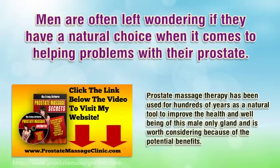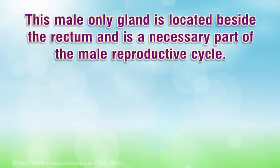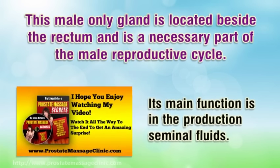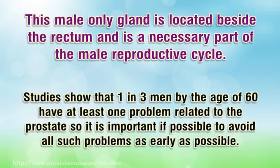It is worth considering because of the potential benefits. This male-only gland is located beside the rectum and is a necessary part of the male reproductive cycle. Its main function is in the production of seminal fluids. This gland is highly prone to infection as it is situated near the rectum, which is always full of bacteria.